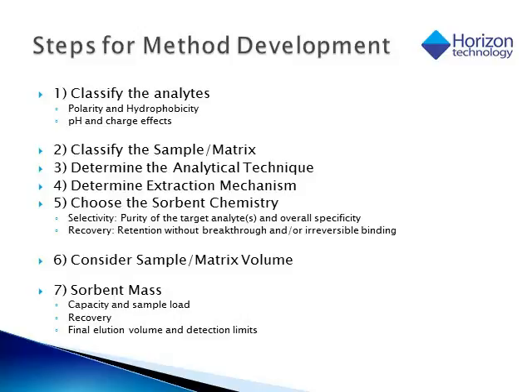We need to consider the sample volume or the matrix volume — this is very important in choosing the correct bed size and the correct device or cartridge size, which comes back to the 1, 3, or 6 mL cartridge. That will also help determine the sorbent mass. If we use too little, we may not be able to bind all of our sample. If we use too much, we may have to elute with a lot more volume than ideal, which will affect the sensitivity and the detection limits of that method.